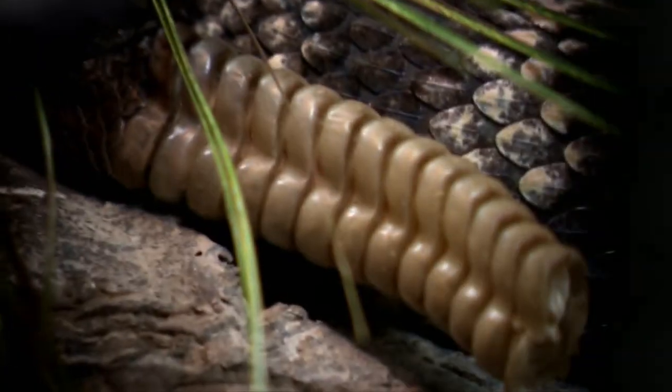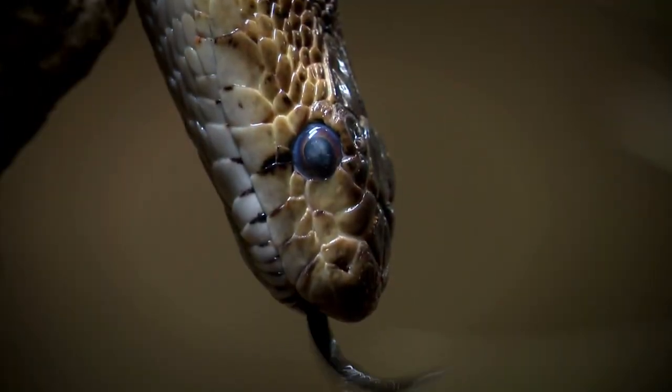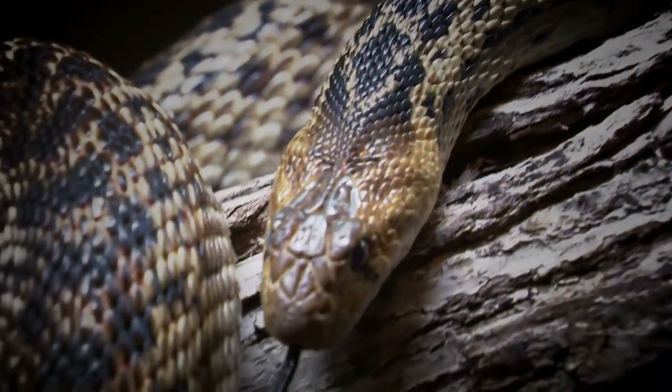Dr. Pauly says even the reptiles we fear the most do a lot of good. They eat lots of things that we consider pests. Lots of people have fears of snakes, but if you actually think about what most snakes are doing, they're cruising around eating mice or rats.